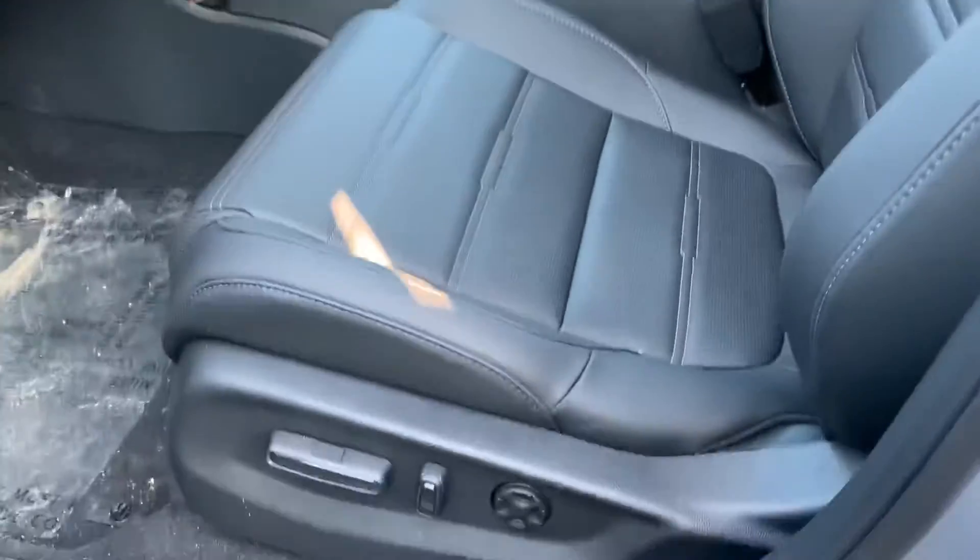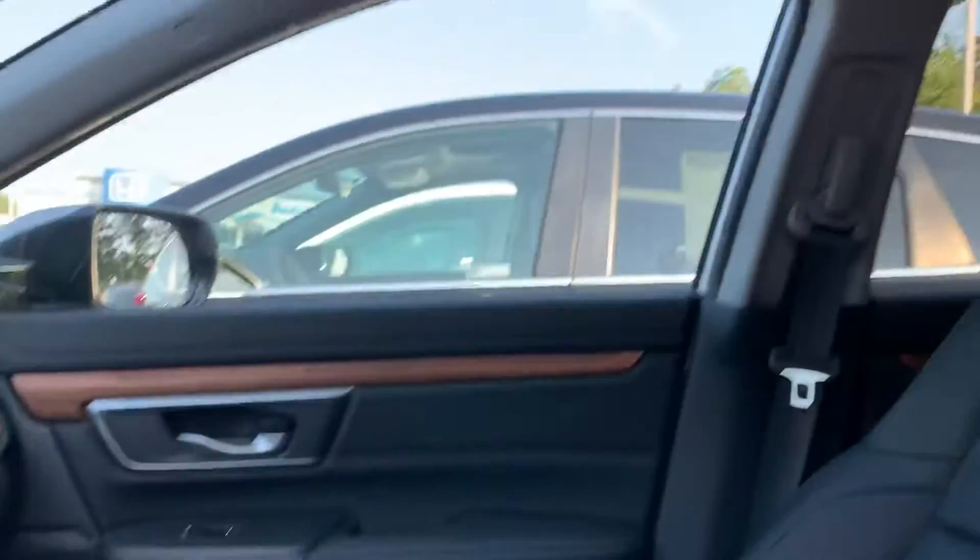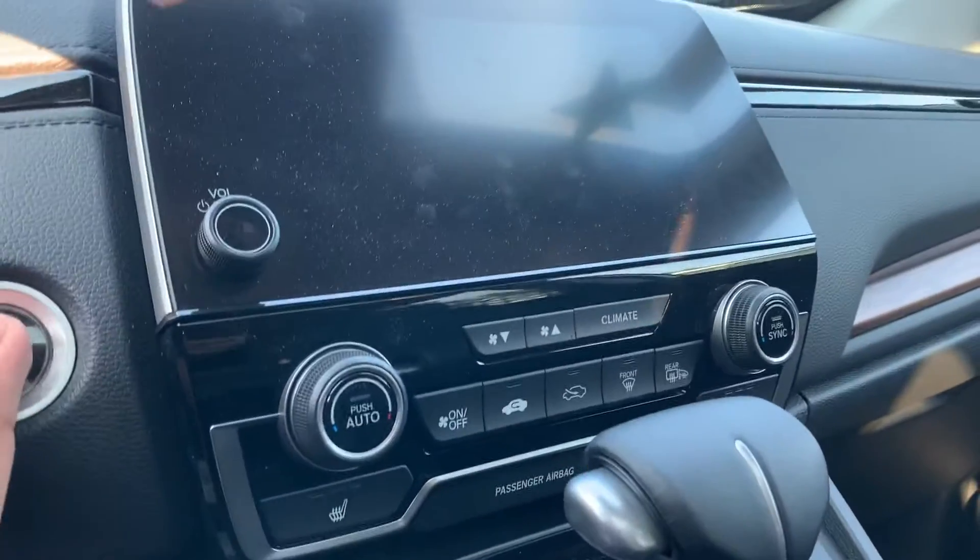Power driver and passenger seat, full leather interior, sunroof up top. The seats are also heated as well.